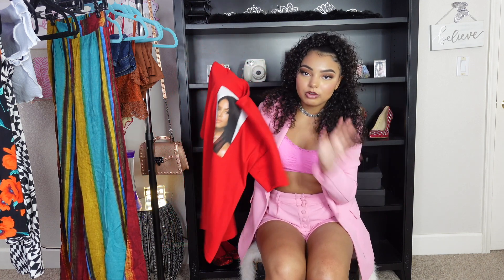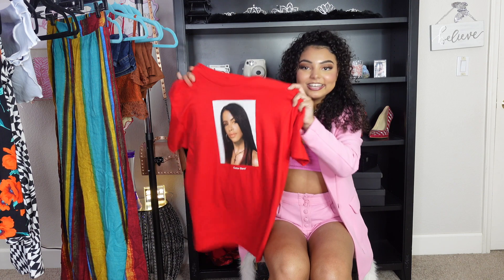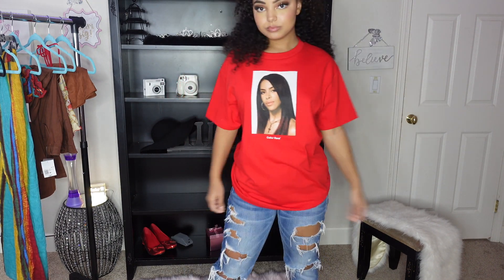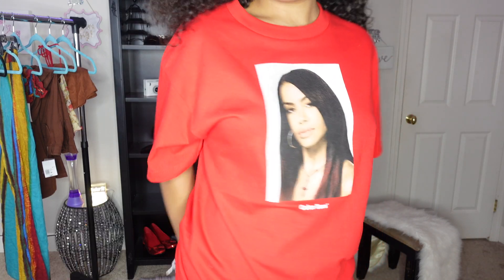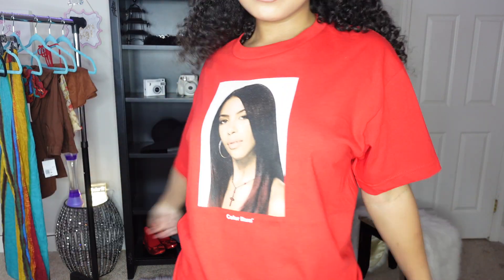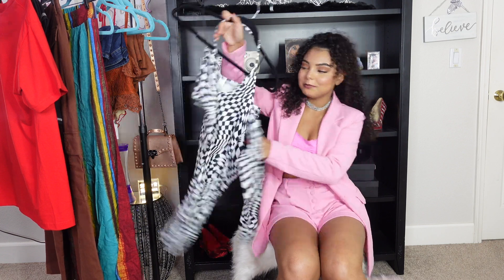This next top is from Zumiez — it's the only thing I got from there but it's super cute. It's a red graphic tee with Aaliyah on it; she looks so pretty and it says 'Color Bars' underneath. Aaliyah is just an icon. I got it in a size medium so it'll be a little oversized, which I love in t-shirts.